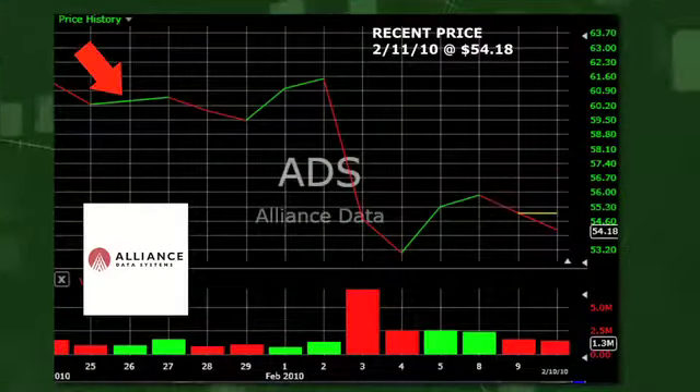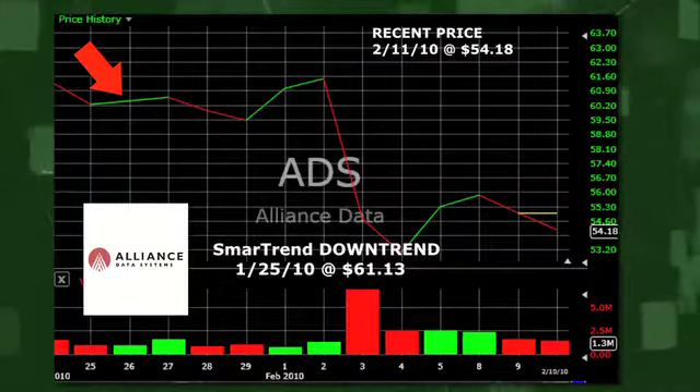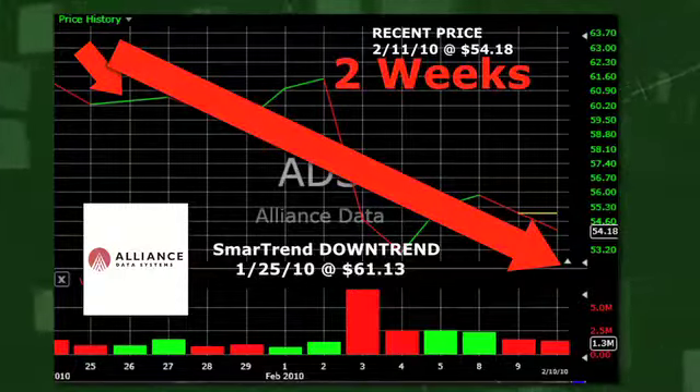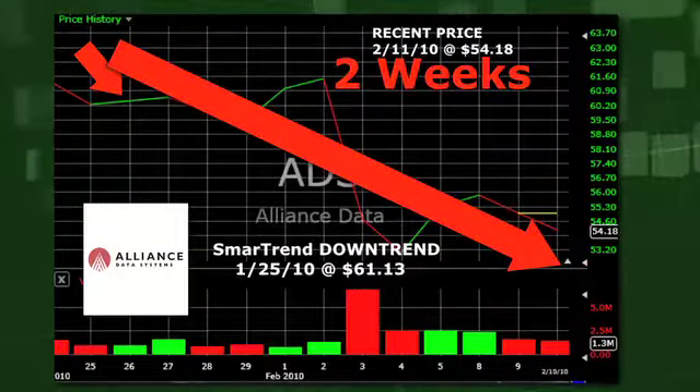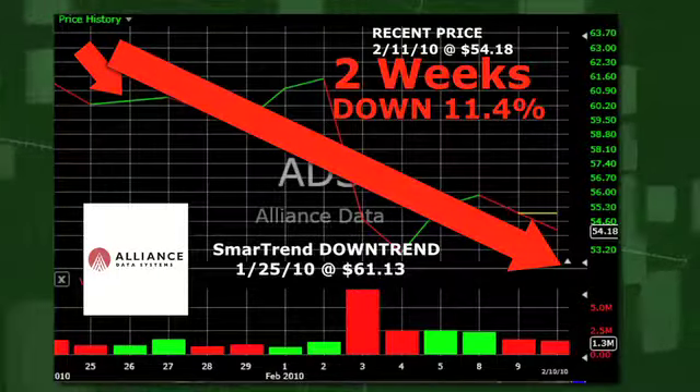SmartTrend identified a downtrend for Alliant Status Systems on January 25, 2010, at a price of $61.13. In approximately two weeks, Alliant Status Systems has returned 11.5% as of today's recent price of $54.18.